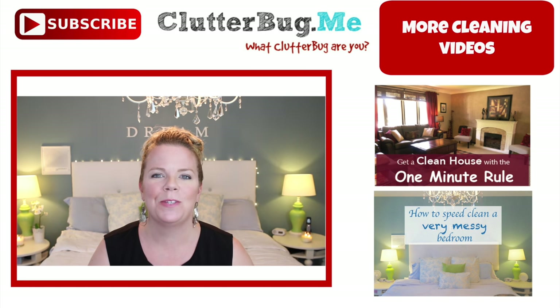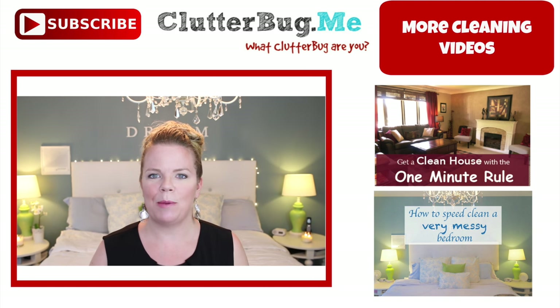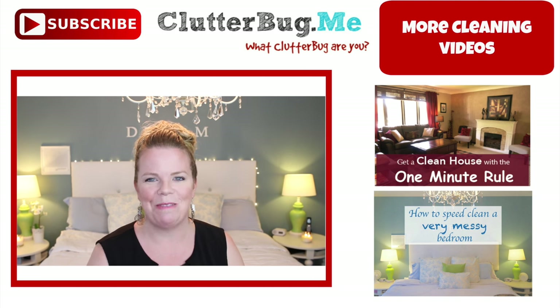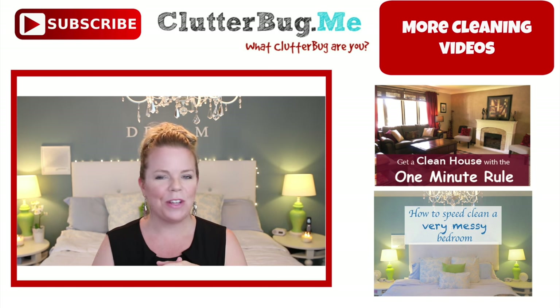Thanks so much for watching. Don't forget to subscribe if you haven't already. I'm going to put a link to my Facebook page below — check it out. And don't forget today to make your bedroom a priority for you.